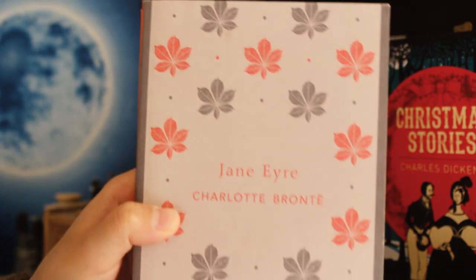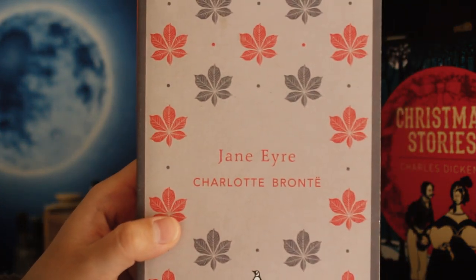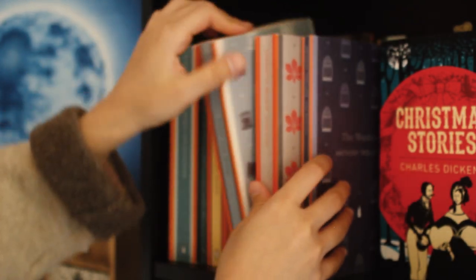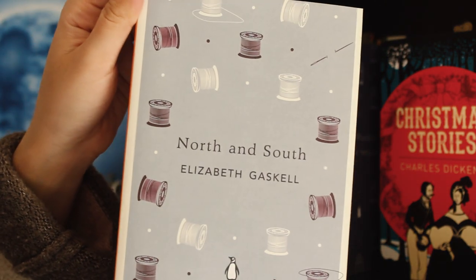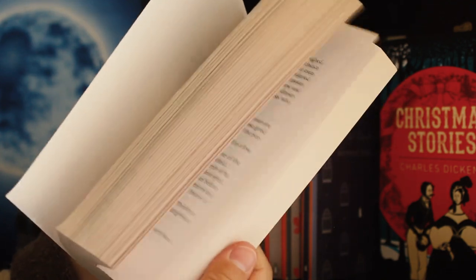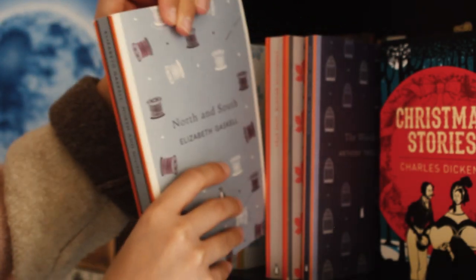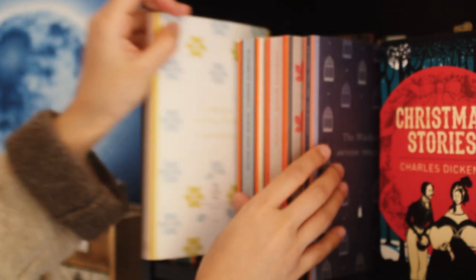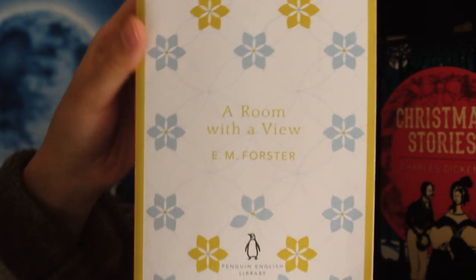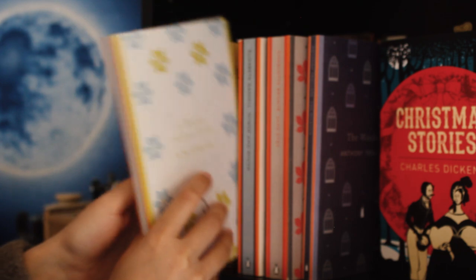Then I have Jane Eyre by Charlotte Bronte, which is one of my favourite books of all time, as is the author, one of my all-time favourite authors. Then I have another beautiful book by Elizabeth Gaskell, North and South. I love this book so much and I want to read it again one day, hopefully. Then I have A Room with a View by E.M. Forster, a book that I didn't like much. I don't know if I'll ever read another book by the same author.